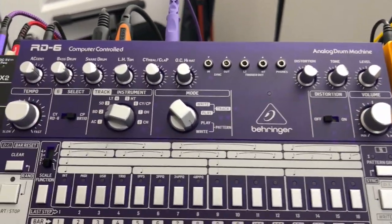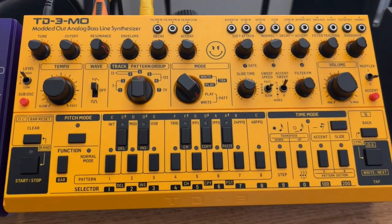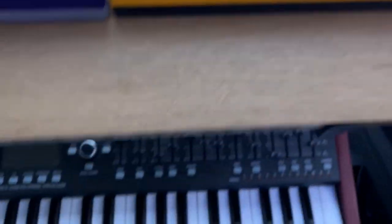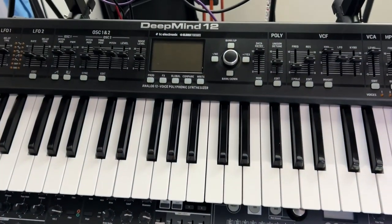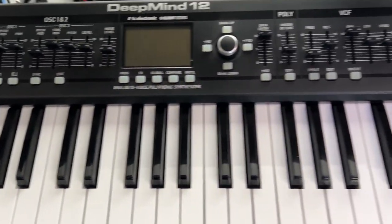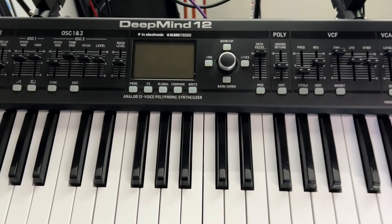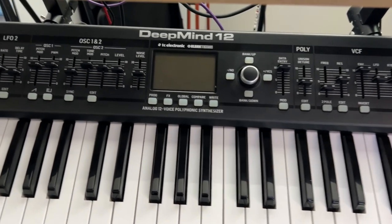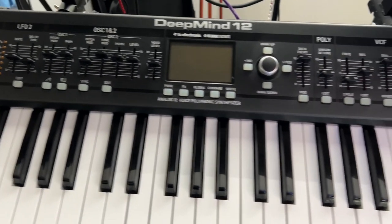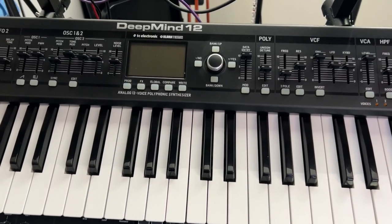Then of course I have the RD6 which I love, and then I have the TD3MO which is freaking awesome. Down here I have the infamous Behringer DeepMind 12 which I love — I've got some great sounds on here. I downloaded some stuff from Geosynths — he made some great patches for the DeepMind, so I bought them.